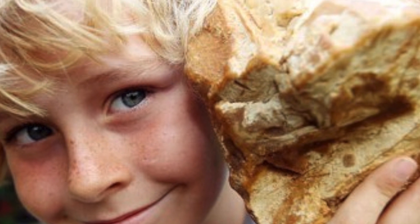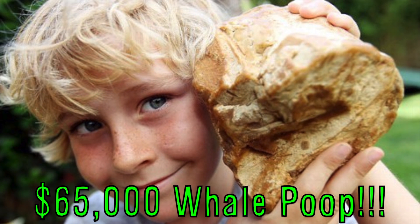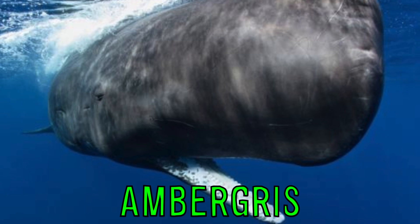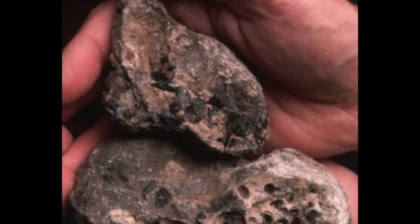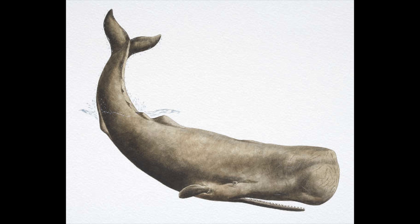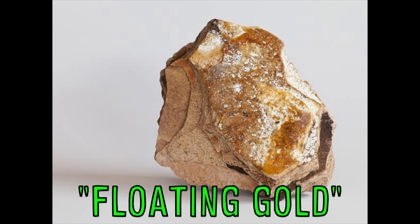A kid in New Zealand recently found a chunk of whale poop worth $65,000. This rare substance known as ambergris is excreted by sperm whales and is used in extremely high-end perfume. Only 1% of the 350,000 sperm whales on Earth can make this stuff. It's made up of a fatty substance that protects a whale's intestine, and its nickname is Floating Gold.